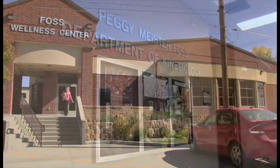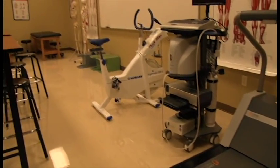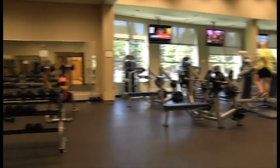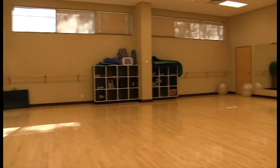Coming to the University of Jamestown, you will discover that many students are involved in collegiate sports. Whether working out with your team or just by yourself, UJ provides facilities for every student. The FOSS Center houses not only the kinesiology department, but also the FOSS Wellness Gym featuring top-notch equipment and a fun, comfortable environment for all students looking to maintain a healthy lifestyle.